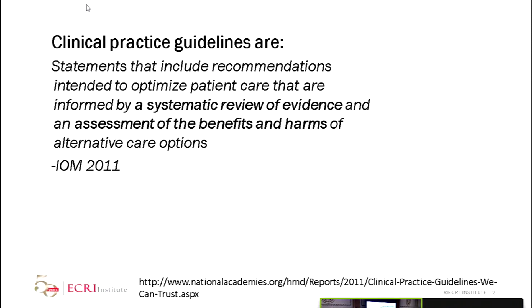Clinical practice guidelines are statements that include recommendations intended to optimize patient care, that are informed by a systematic review of the evidence and an assessment of the benefits and harms of alternative care options.